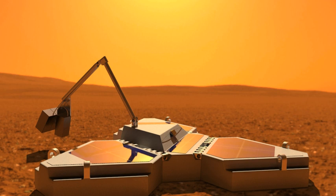Northern Light was a concept mission for a robotic mission to Mars that would consist of a lander and a rover, being studied by a consortium of Canadian universities, companies and organizations.